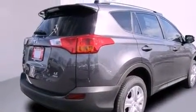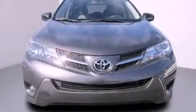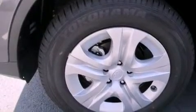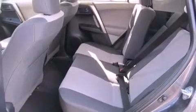All of the following features are included: air conditioning, a split folding rear seat, cruise control, a six-speaker audio system, a passenger side vanity mirror, a traction control system, an anti-lock braking system, side impact airbags, a rear window defroster, and a backup camera.